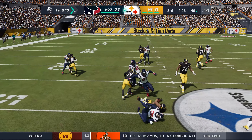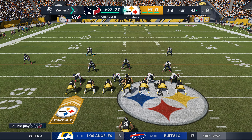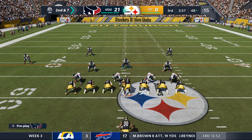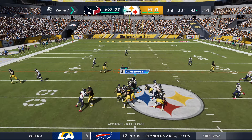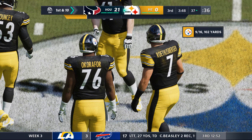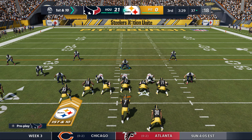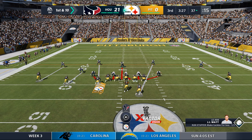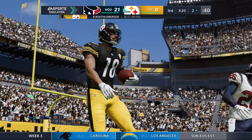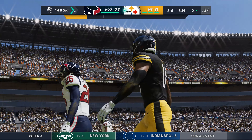On first and 10, Conner crosses midfield into Houston territory — stopped at the 48, a gain of three, second and seven. From just shy of midfield, Roethlisberger hits Juju on the slant for another first down at the Texans' 37. On first down, Roethlisberger throws and it's caught — taken all the way to the two-yard line, 36 yards on the play. They're still looking for their first touchdown of the game — it's a welcome sign of life this offense needed.